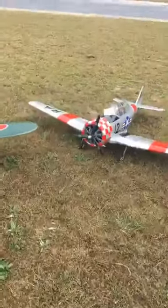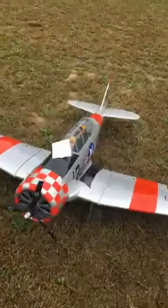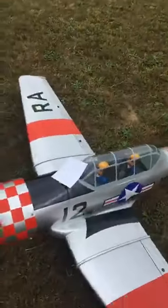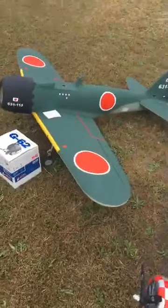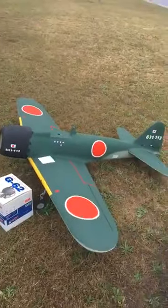I've got a cousin — she and her husband are big into RC. T-6. Big A6M.